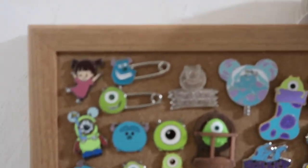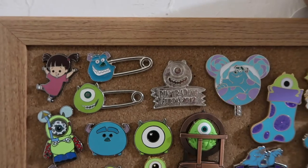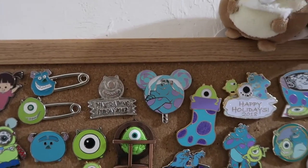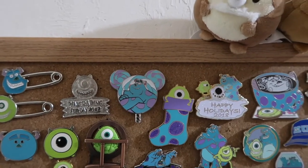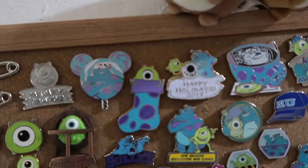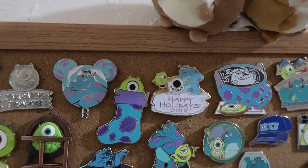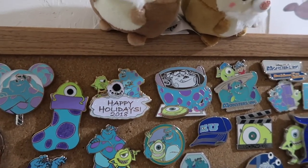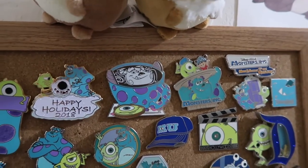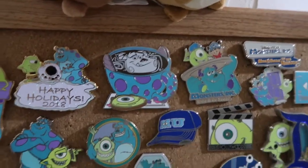I'm going to start in the top corner for this one. We got this little Boo Open Edition pin. Then we have the Mike and Sully safety pin pins. This Pin Training Fun Day Mike Wazowski. The Sully lollipop — these are all international pins. This is a stocking; it's a limited edition pin. It's Sully's stocking with Mike Wazowski in it. Happy Holidays 2018 — they're building a Mike Wazowski snowman, and it's Mike and Sully. This is one of the Pin of the Month limited edition releases — this was last year's.